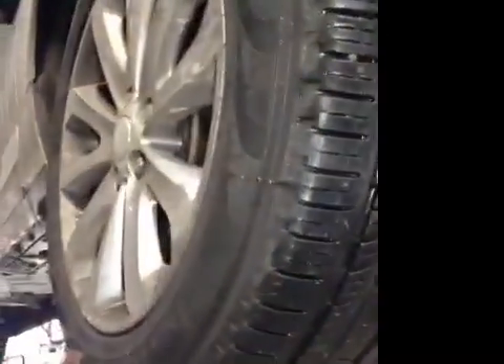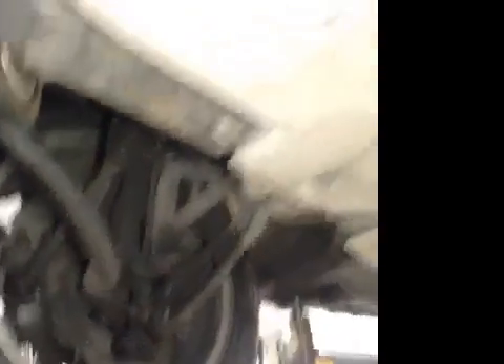Same with your off-side front — suspension and brake disc all in the green. Off-side front tyre in the green as well, tread depth is good, no cuts or bulges in the sidewall. And your front brake pads are in the green at 9mm.